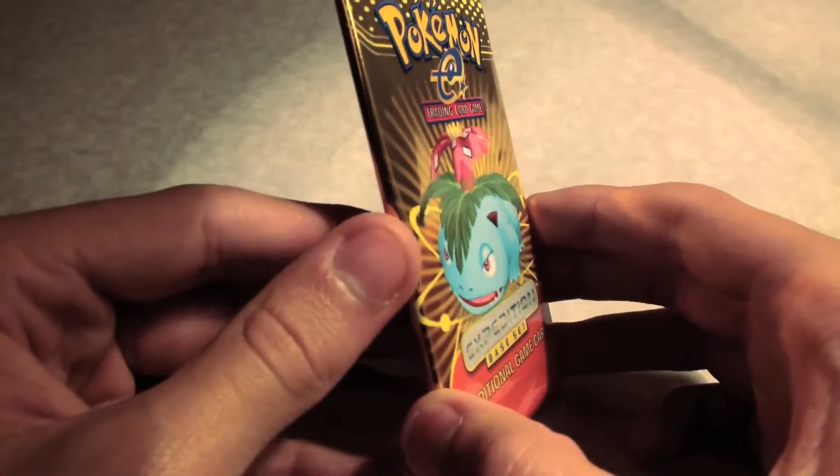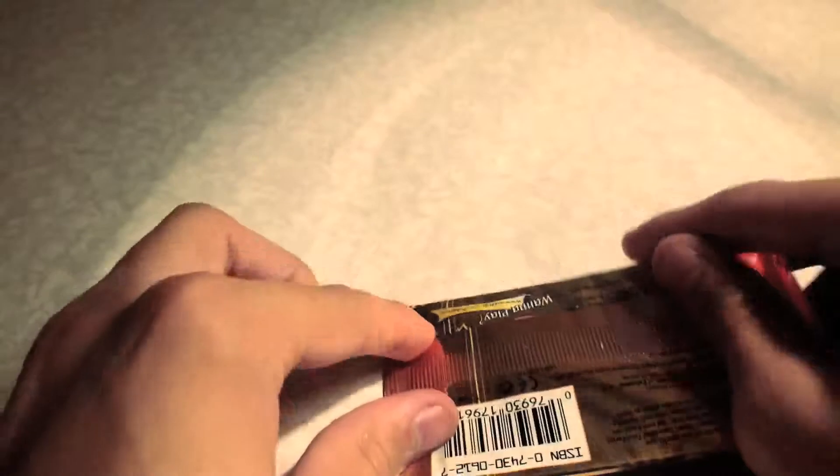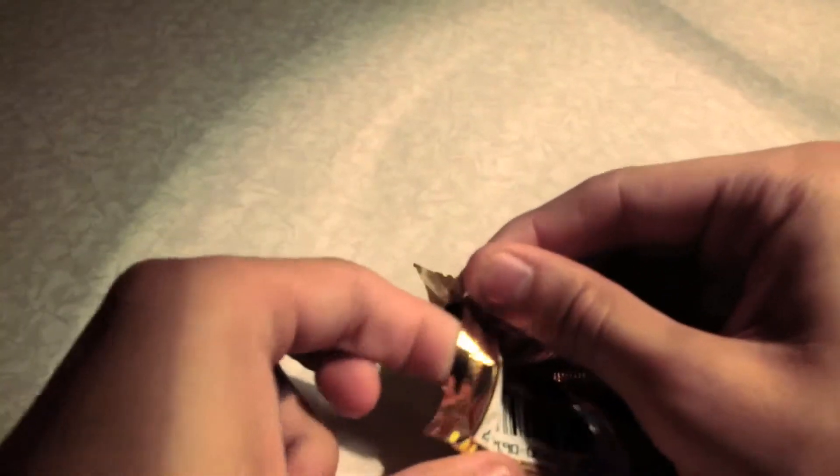I purchased these cards from Dave's Trading Cards on eBay — the link will be in the description. Really friendly guy, definitely worth a check out. He's got some really nice products on his eBay page, so be sure to check the link out below.